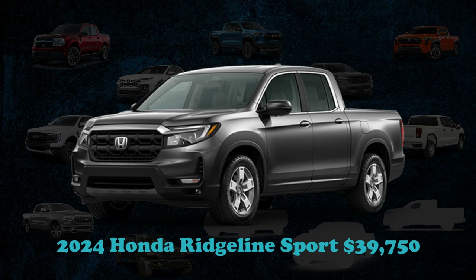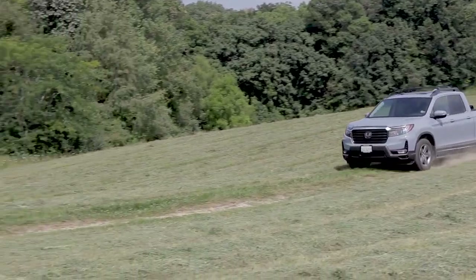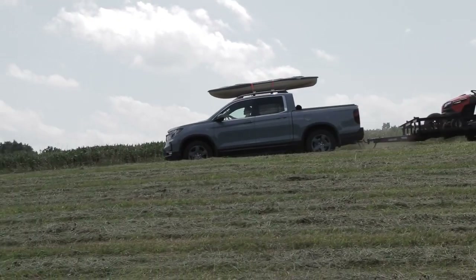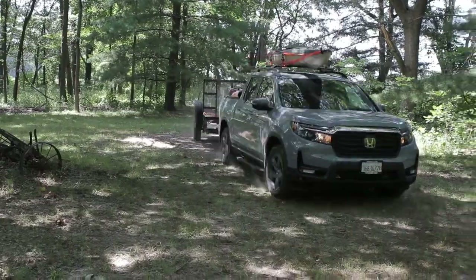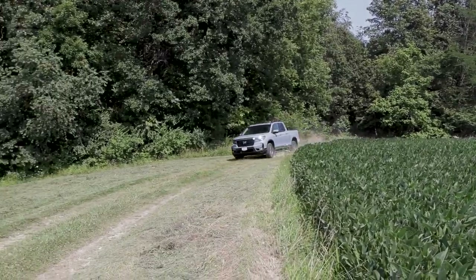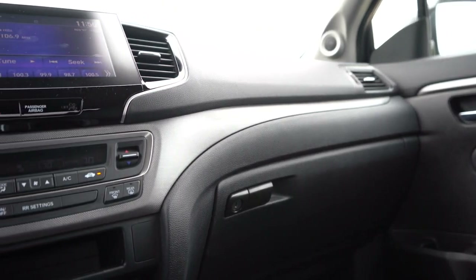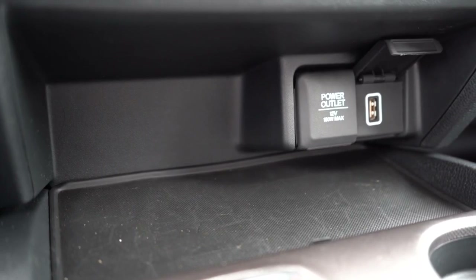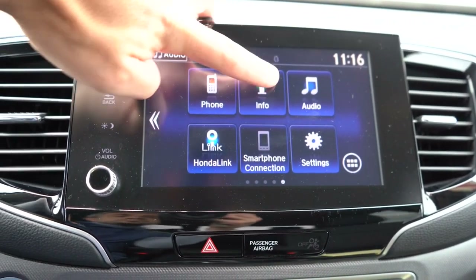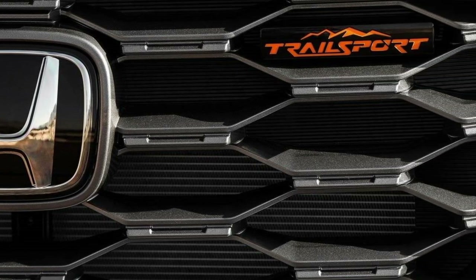The base Sport variant of the 2024 Honda Ridgeline stands out with its unibody construction, a departure from the conventional body-on-frame design. Despite skepticism about its higher price, the Ridgeline has carved out a niche, commencing at $39,750. Under the hood lies a 280-horsepower V6 engine paired with standard all-wheel drive. It offers vehicle-like steering precision and notably smooth ride quality, with a towing capacity of 5,000 pounds. Looking ahead, Honda is expected to add a Trail Sport off-road model to the lineup.